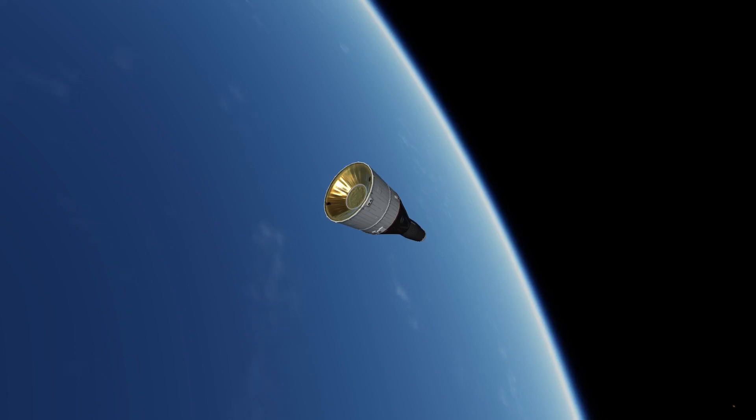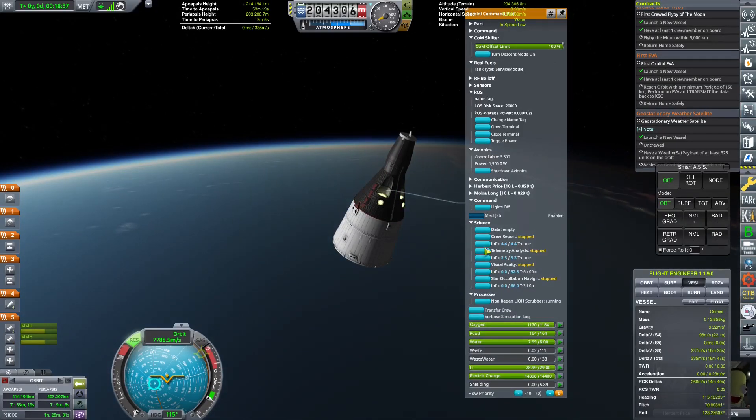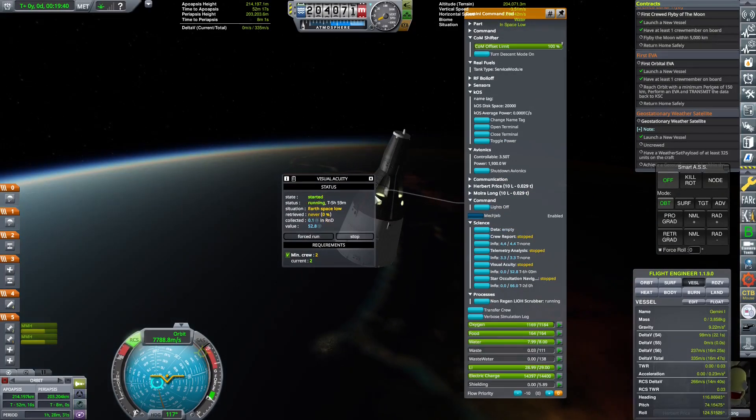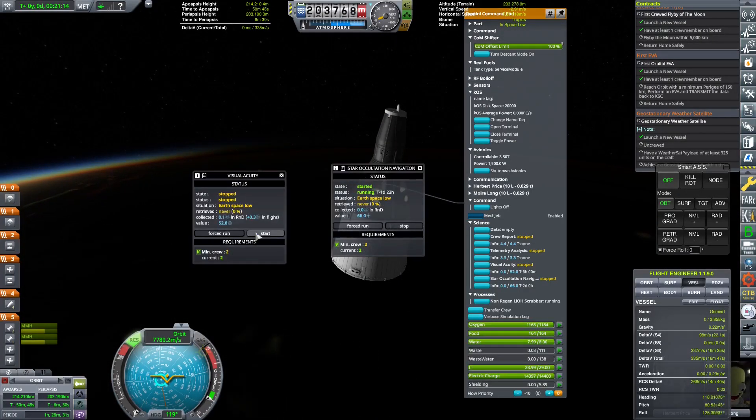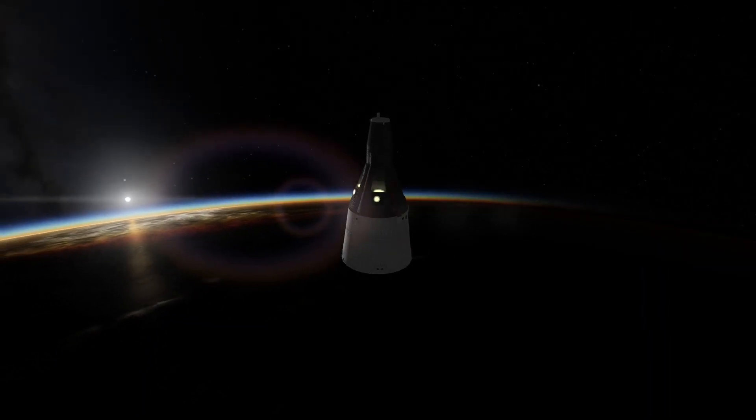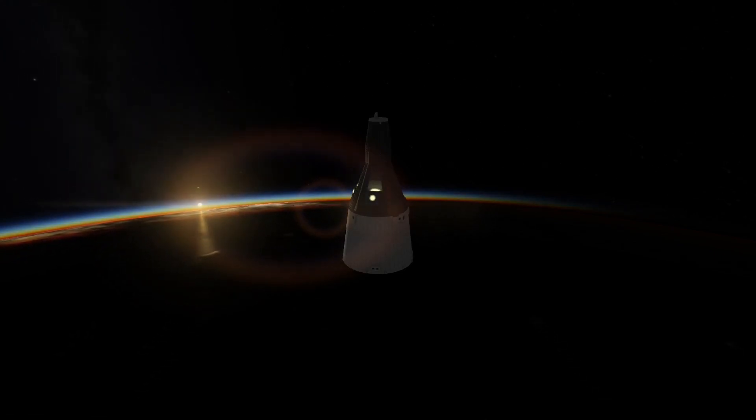Now in orbit, the crew can begin collecting scientific data. Their mission will last substantially longer than any of the previous manned missions, simply due to the fact that they have more supplies and their spacecraft has more capability.